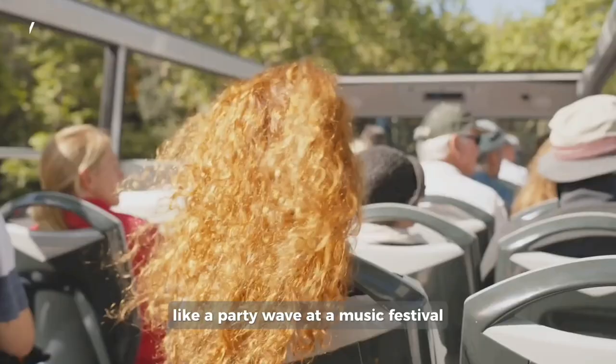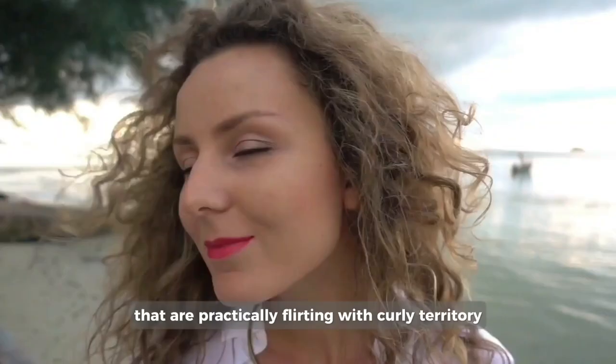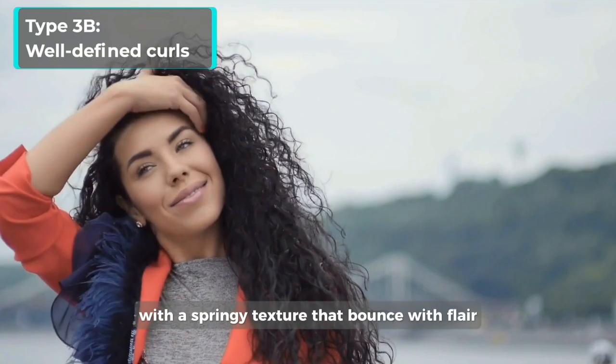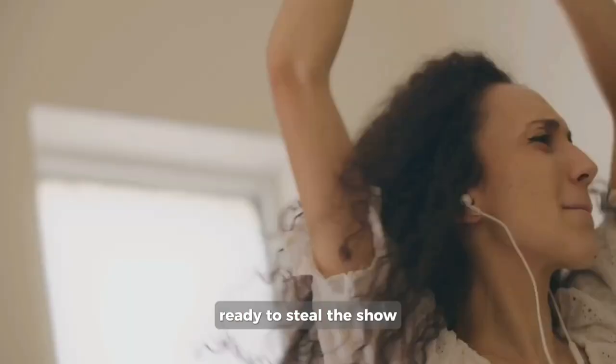Type 3, curly hair, S-shaped curls subcategories: Type 3A — large, loose, and lustrous curls like a glamorous red carpet entrance. Type 3B — well-defined curls with a springy texture that bounce with flair, ready to steal the show. Type 3C — tight, corkscrew-like curls that dance and defy gravity, making heads turn in awe.